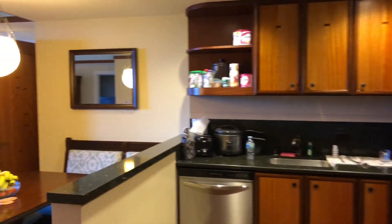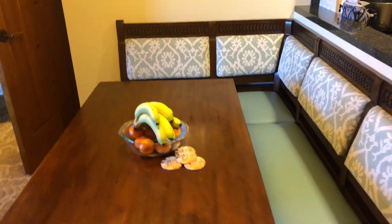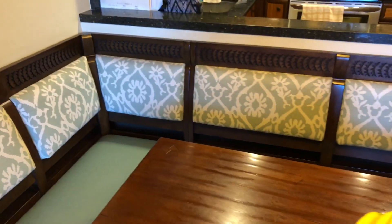Going deeper into the room, you have a kitchen table, pretty much like you would see at the Wilderness Lodge, Animal Kingdom Lodge, or even the Yacht and Beach Club. So you have a table here where the whole family can get together and eat.